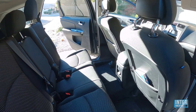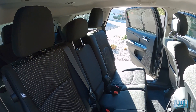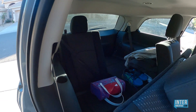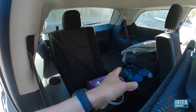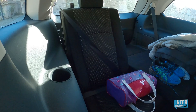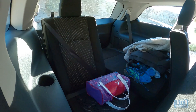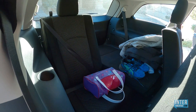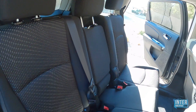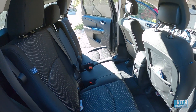Nasza czteroosobowa rodzina podróżuje dosyć komfortowo tym samochodem — 12-letni syn, 5-letnia córka. Samochód ma aż trzy rzędy siedzeń. Jazda w trzecim rzędzie jest mało komfortowa, ale mój syn, jeżeli chce mieć chwileczkę spokoju i prywatności, bierze sobie Nintendo, siada na jednym z siedzeń i jest zupełnie odizolowany. A moja córka ma swoje królestwo w drugim rzędzie.